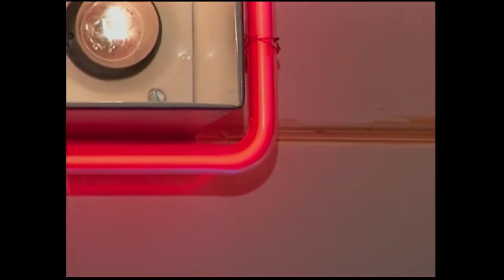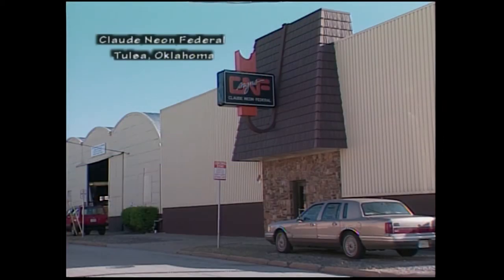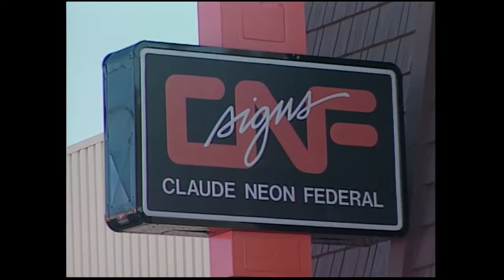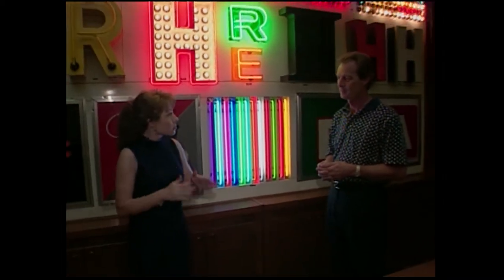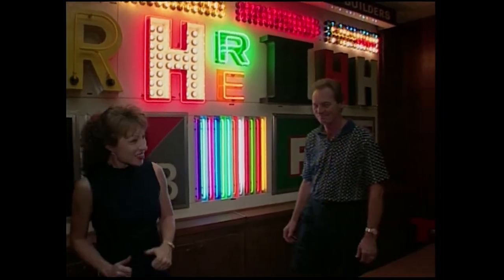If you were in grade school and saw neon on your charts of gases, neon would be one of them — it's a very common gas. Claude Neon has been in Tulsa almost 70 years and doing very well. We're going to start from step one to see how it all works.